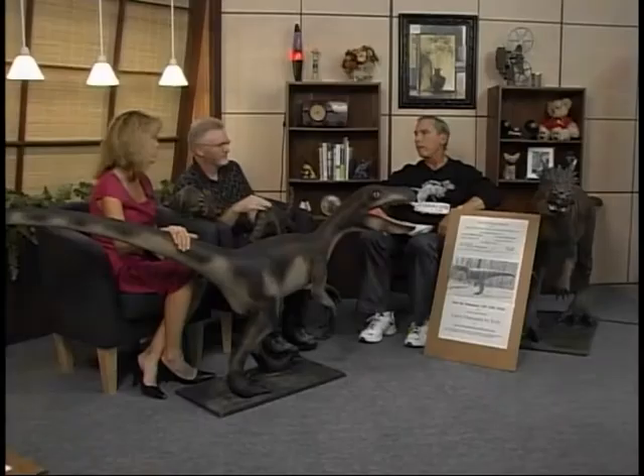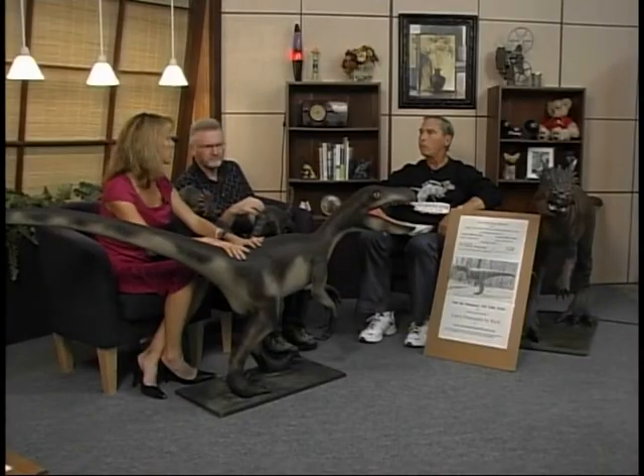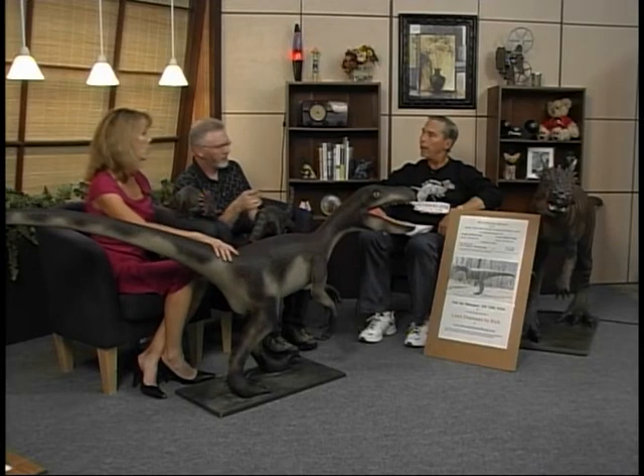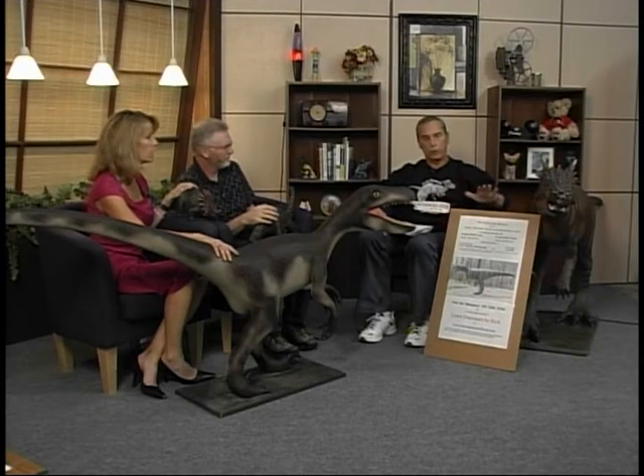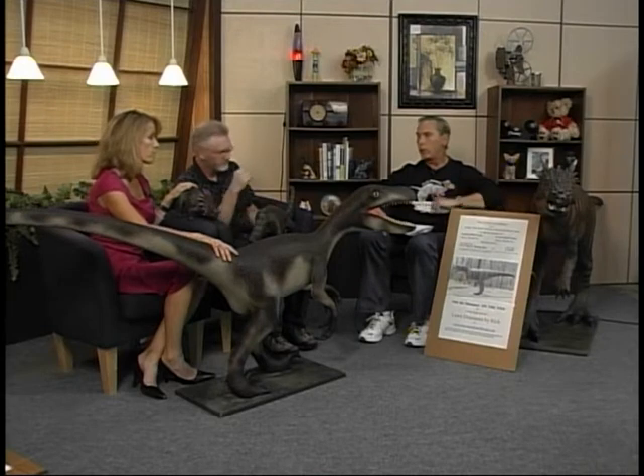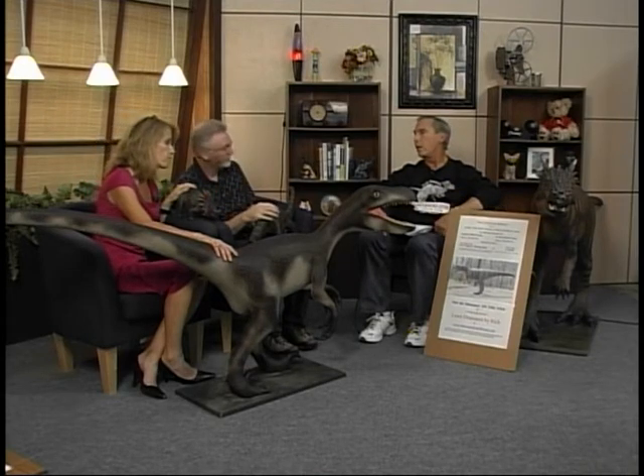These are weather resistant, obviously, because you're talking about having them in your yard. The paint I have to repaint occasionally. They're sealed with an outdoor sealer, but weather will eventually get to them — but they're meant to be displayed outside, that was the intention. The hours you put into this — well, the longest one, which is the one I've donated to Serenity, took 700 hours of labor.